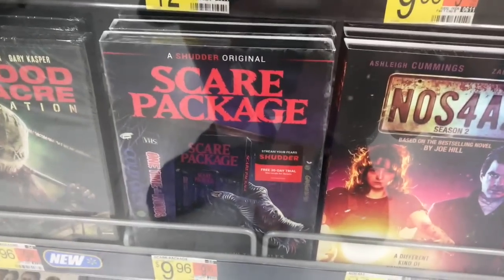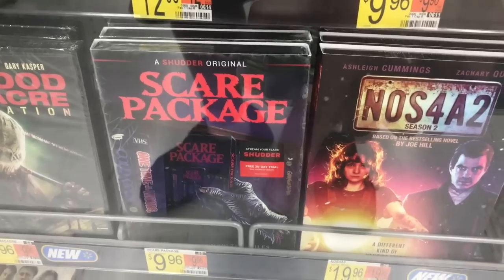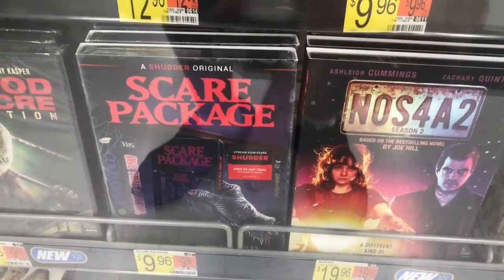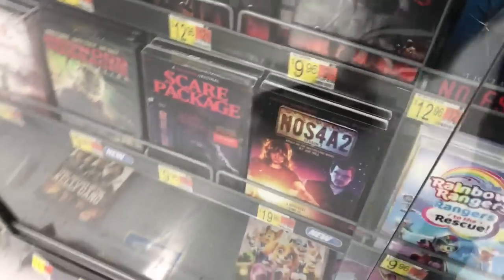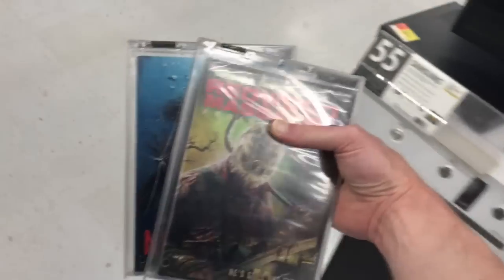Scare Package is $9.96 for the DVD. Northra 2 season 2 is $19.96. I don't see anything else different here. I'm definitely going to get both No Escape and Redwood Massacre Annihilation — some really cool stuff in here today.